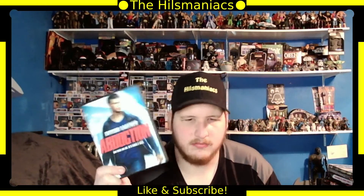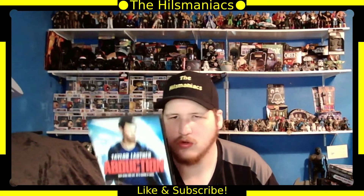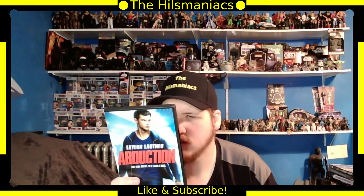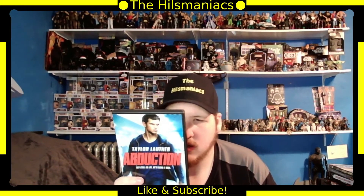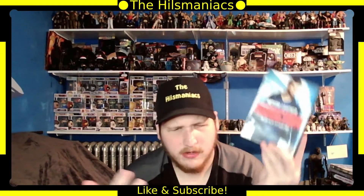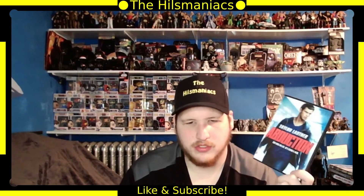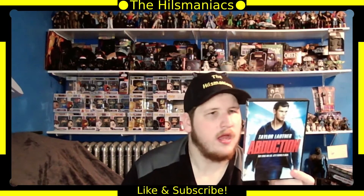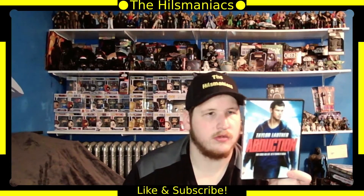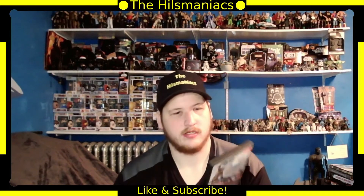Next is Abduction, starring Taylor Lautner — I've seen this one and really liked it. Sigourney Weaver, Alfred Molina, Lily Collins, and Jason Isaacs are in it. Basically his parents end up dead and people are chasing him because his parents were spies or knew something. Sigourney Weaver is his protector, which — you can't go wrong with that.